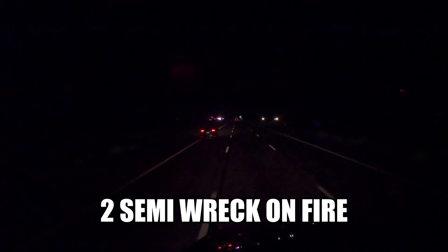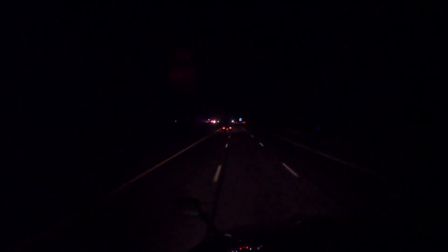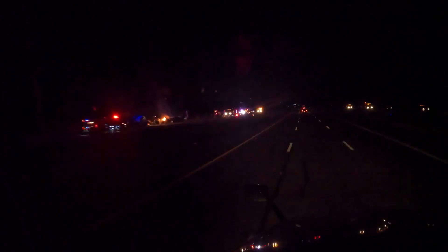All right, we're on I-10, about 20 miles to Eloy, and it looks like a truck caught on fire. There it is. Well, there's two of them over there, so I don't know if they collided with each other or not, but there were two trucks over there.